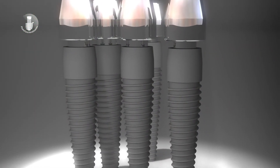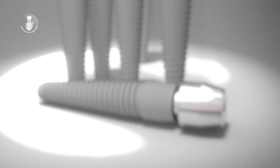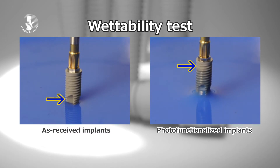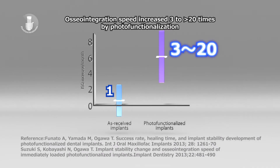Photofunctionalization thus returns the implant to its highest ability to bond with bone. In this comparison, you can see the dramatic difference in hydrophilicity in the same implant before and after photofunctionalization. The benefits of photofunctionalization are backed by mountains of evidence.